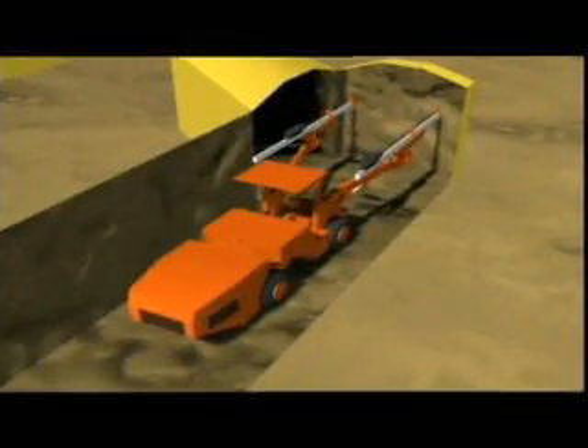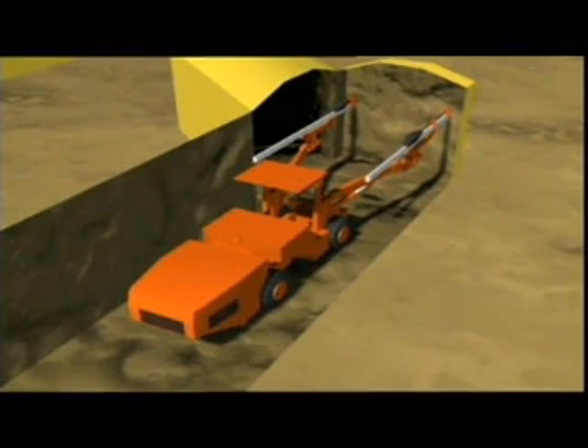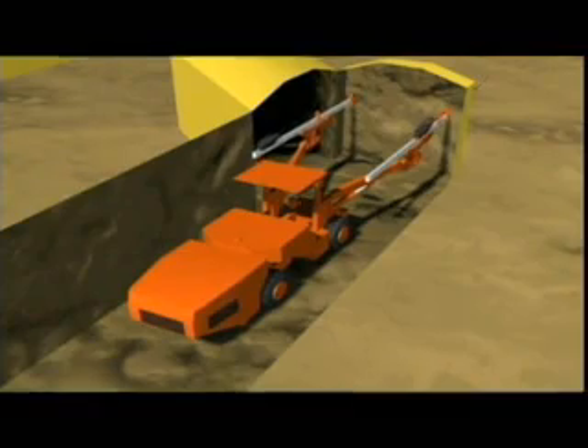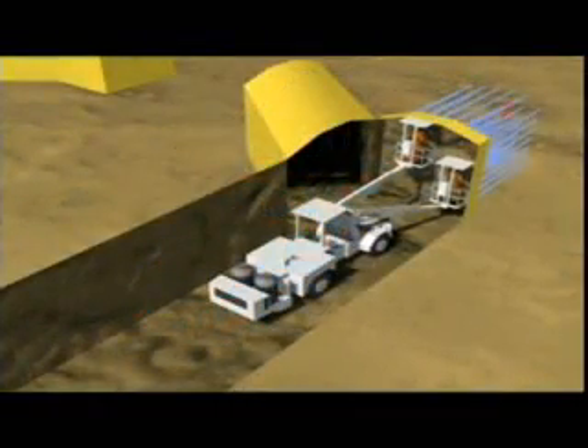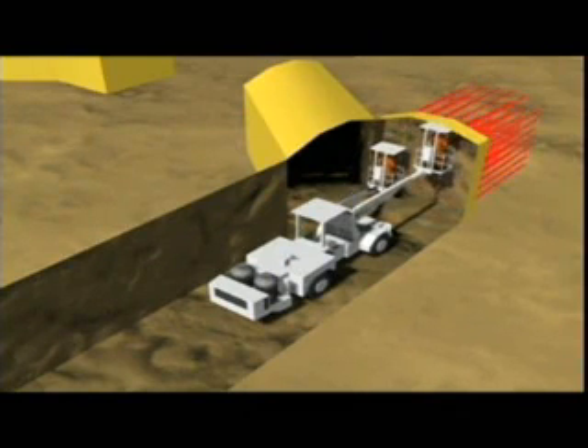When mining begins, the ore will be collected from these tunnels. The first part of the mining operation is to build a grid of tunnels. This job is done with drilling machines called jumbos. They use big drills on the end of booms to drill holes into the rock face. Another vehicle is used to lift technicians in safety cages up to the holes so they can fill them with explosives.